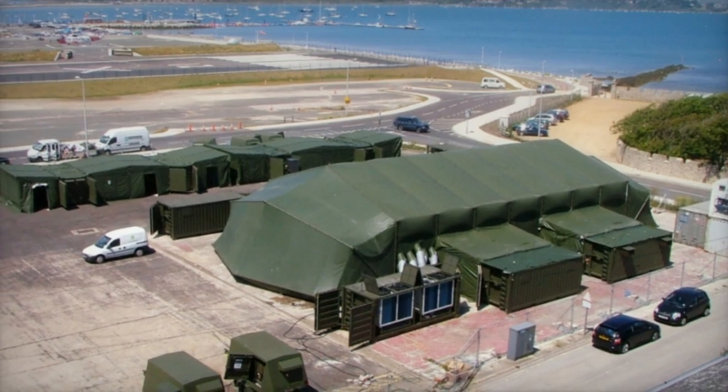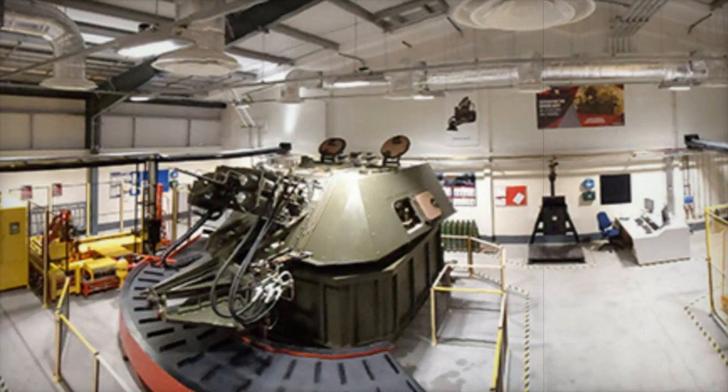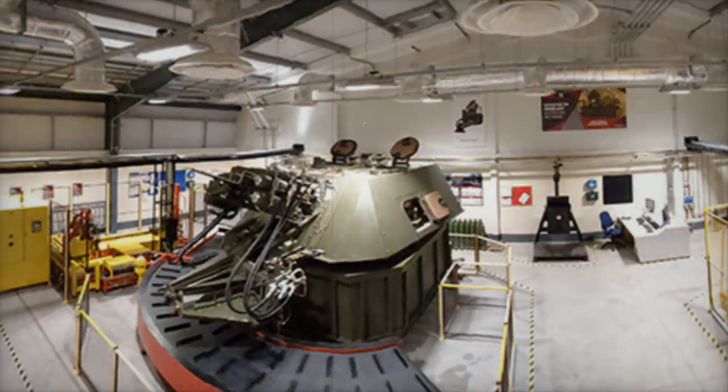Another one is deployed at Kinloss supporting current operations, leaving the third available to undergo the detailed life extension program by G3 Systems at their integration facility in Weymouth.